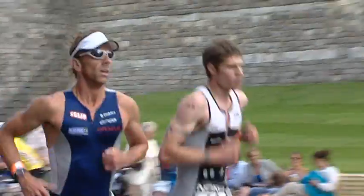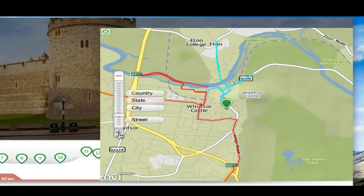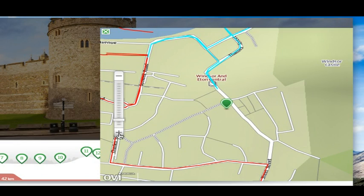Hi, I'm Richard Stannard, two time winner of the Windsor Triathlon, and this is the Nokia Outdoor Series Windsor Triathlon Interactive Guide. It will give you the inside track with tips and tricks and useful information whether you're competing, playing a supporting role, or spectating.